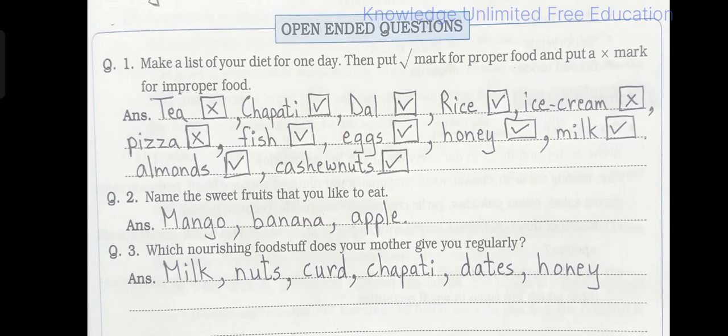Question number 3: Which nourishing food stuff does your mother give you regularly? Answer: Milk, nuts, curd, chapati, dates, honey. If you want to add some more, children, you can definitely add them here.